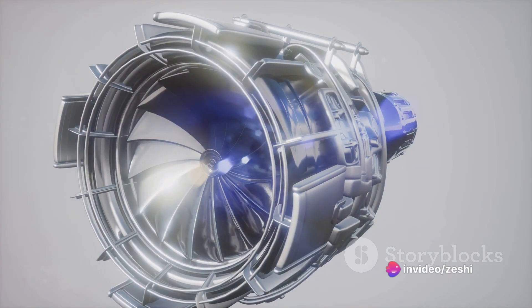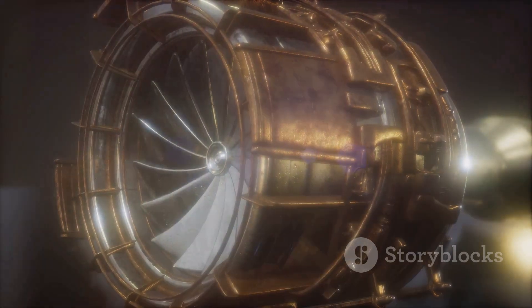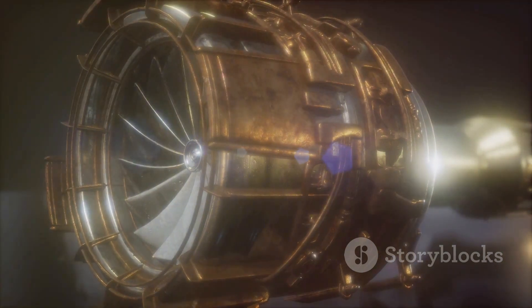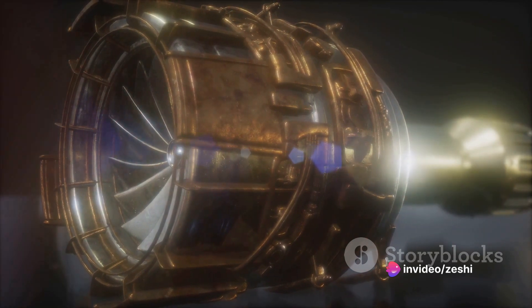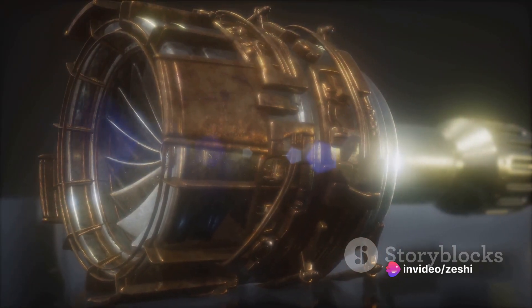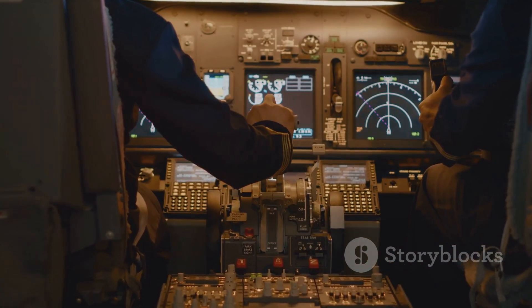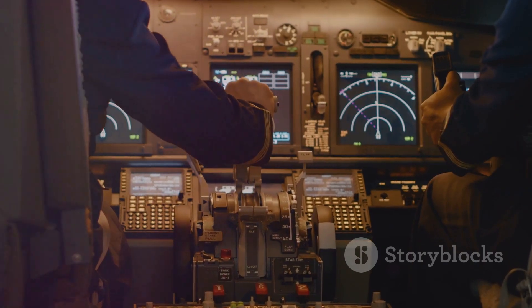The intake, compression, combustion, and exhaust stages of a turbojet engine's operation are all vital to the engine's function. It's a fascinating process, demonstrating the incredible power of physics and engineering working together to conquer the skies. Every step in the process is crucial to the working of a turbojet engine, ensuring that an aircraft can take flight and navigate the skies.